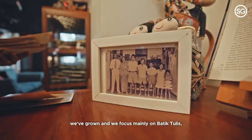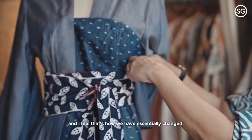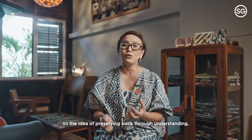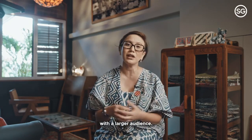Over the years, we've grown and focused mainly on batik tulis, which is the hand-drawn variant, and that's how we have essentially changed. We've stayed truly focused on preserving batik through understanding the motifs more deeply and sharing that appreciation with a larger audience.